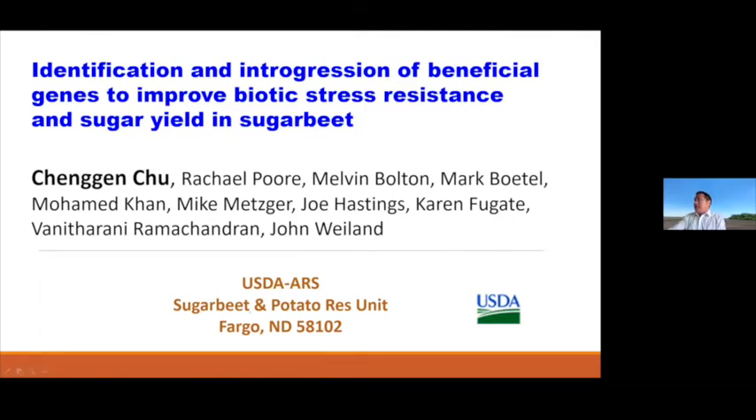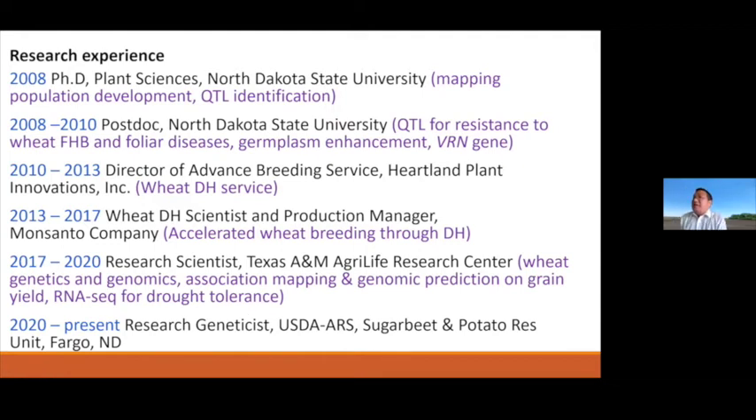Because I'm new to this community, let me give a little more background about myself. I received a PhD degree from North Dakota State University in Plant Science. During that time, I mostly did mapping population development and QTL identification, mostly for fungal disease in wheat. I then did two years postdoc at NDSU focusing on wheat FHB — the number one disease in wheat — and also identifying QTLs for other foliar diseases like tan spot. We used markers linked to different resistant genes to develop new germplasm, and I also did sequencing analysis for a vernalization gene, VRN1. I then worked in a private company using double haploid technology to accelerate wheat breeding.